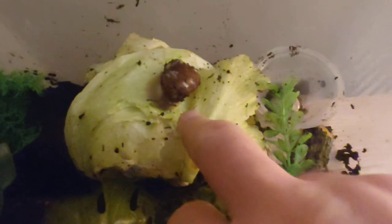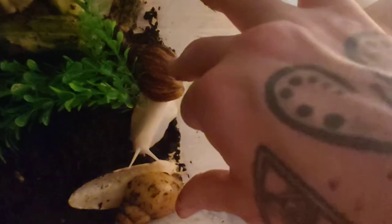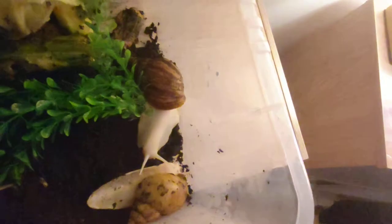There he is — there's the smallest one. That's a garden snail. These two bigger ones are African land snails, both of them.